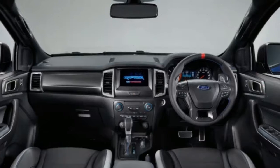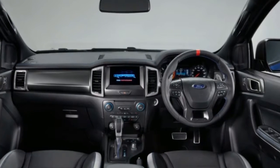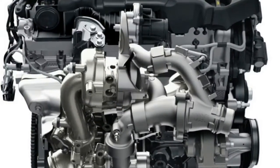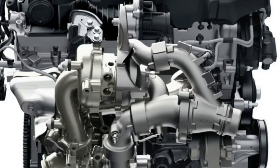Changes to the interior are much more subtle. The steering wheel has a stripe in the middle to denote the top position. The seats have a suede-like finish as well as modified bolsters and seat backs in order to improve comfort.